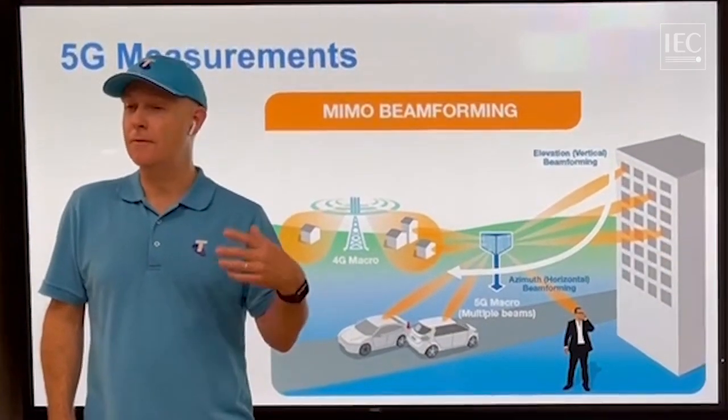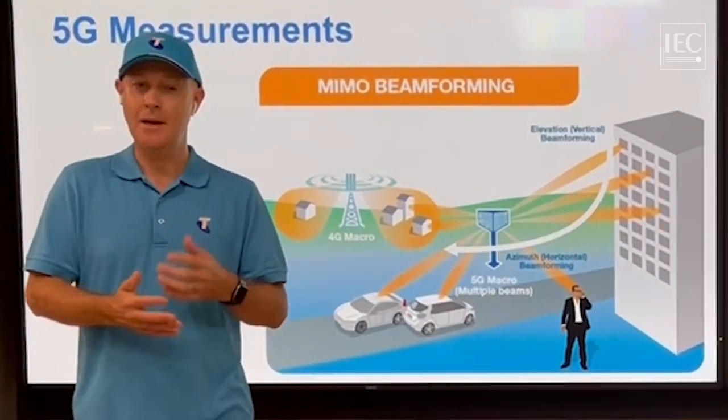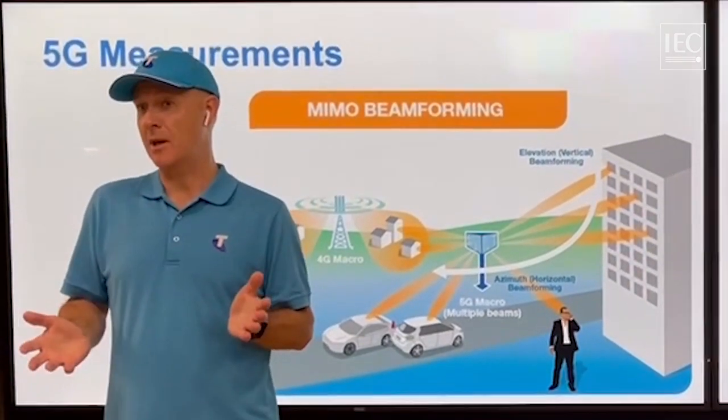If we go forward to 5G, a lot of the efficiency and capacity is going to be because of the beamforming abilities of 5G.